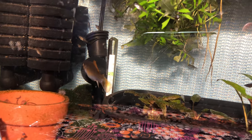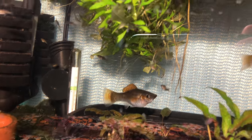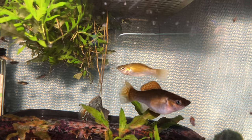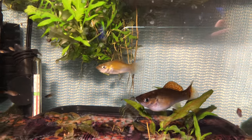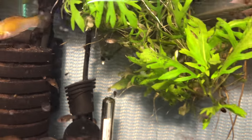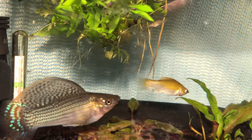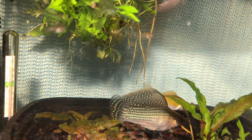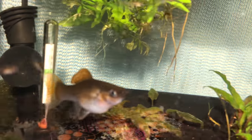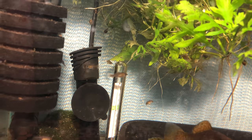Look at all those babies! That one's one of the moms, there's the other female, there's the male, there's the other female. I've got one male and two females. These are my Sailfin Mollies. They're going to be out in one of my summer tubs when it gets a little bit warmer. I'm actually cycling one of the tubs now.